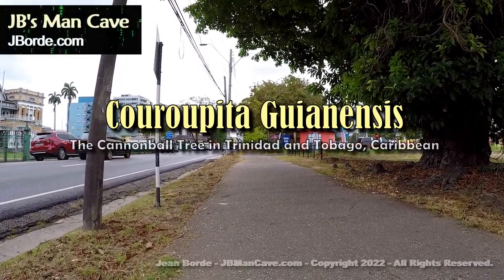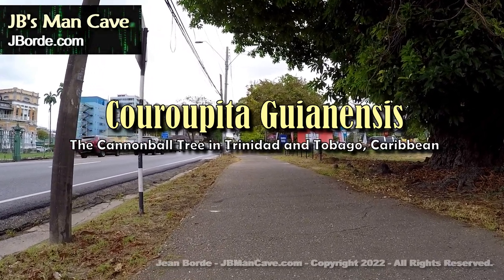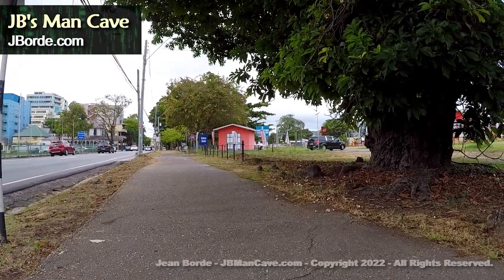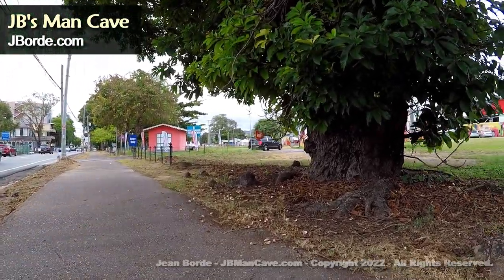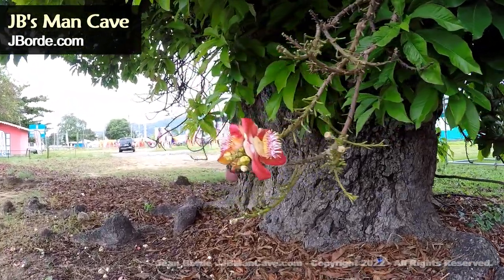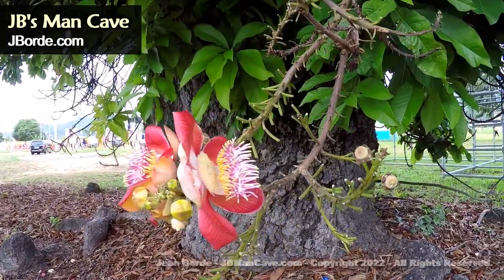Sometimes you pass a tree and think it was just a regular tree. Well, I was passing this tree and was attracted to this flower because it looks so unusual — you don't often see a flower that looks like that.